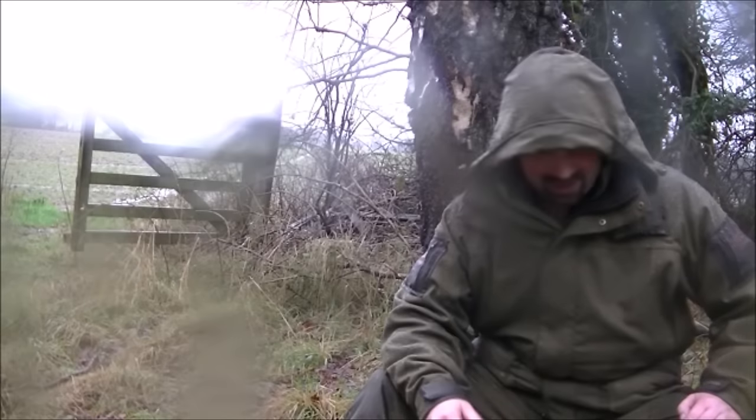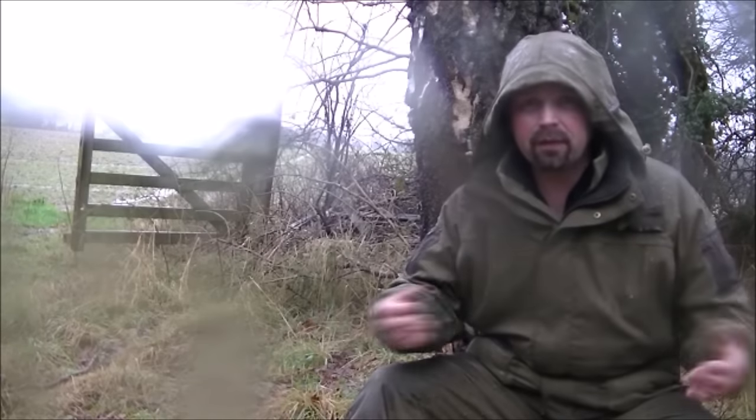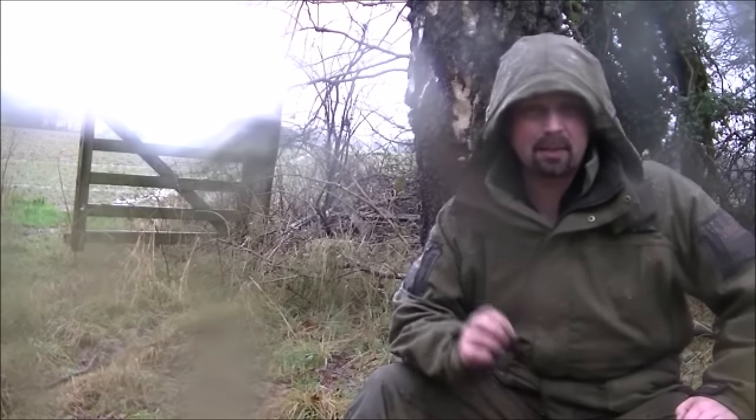If anybody sees me here they're going to think I'm absolutely nuts — sitting in the rain, looking soaking wet, talking to a camera in the middle of nowhere. So I'm going to go home, get this kit off, and we'll see how well it's kept the water out and also how well it's shed the perspiration I built up in the first half hour or so.